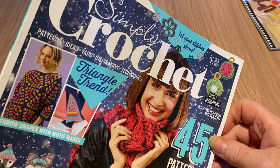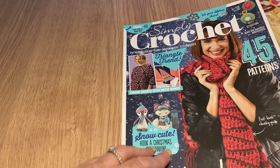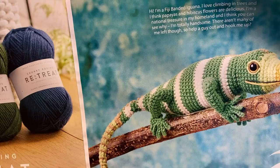There's a triangle trend — I think you're meant to just slit your jeans and put in a patch. That's not really me, not really my thing. But we've got 45 patterns that prove to be my thing, so let's have a look. There's a Fiji banded iguana — he's kind of cool.